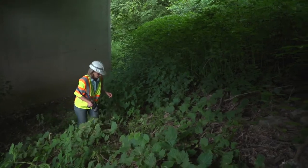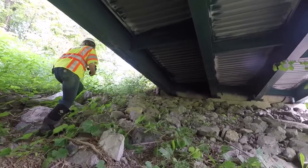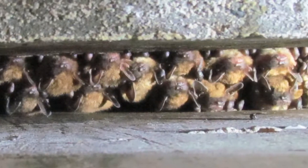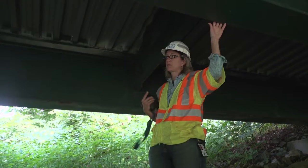Today we are looking at this bridge and trying to see if there's bat use on it. We need to know about these bats because many of them are endangered. And if we are going to do any maintenance work or replacement on these bridges, we need to be able to coordinate with the agency, so it's really important to be familiar with the bat sign.